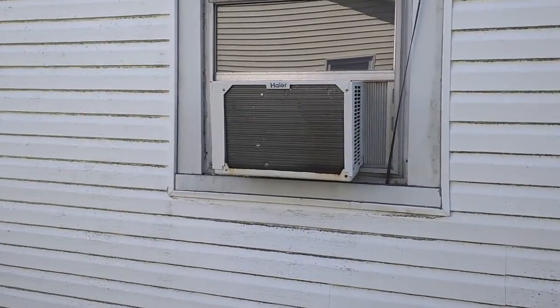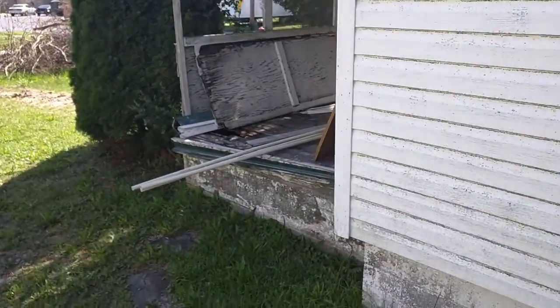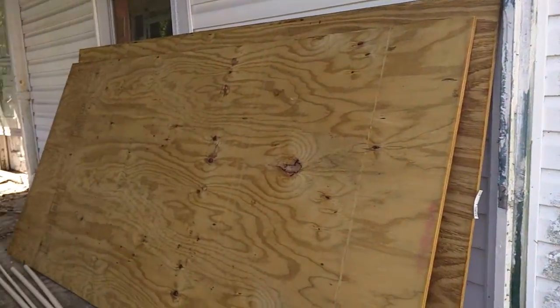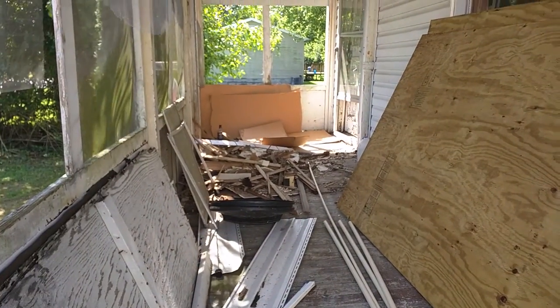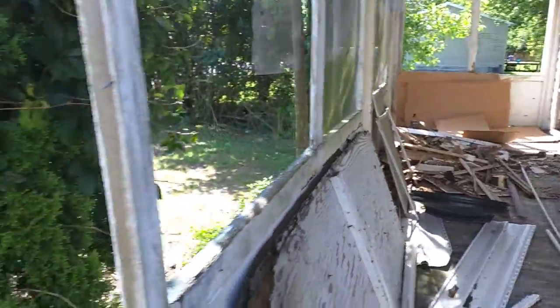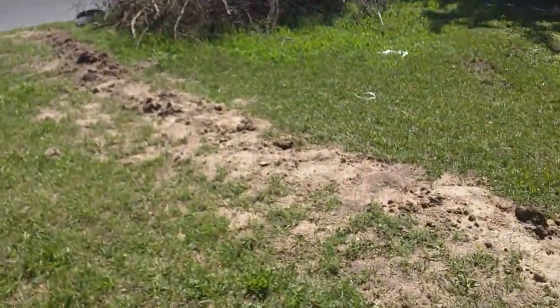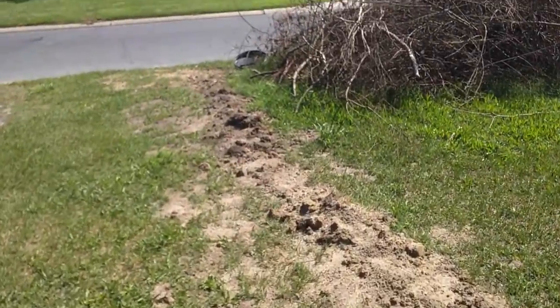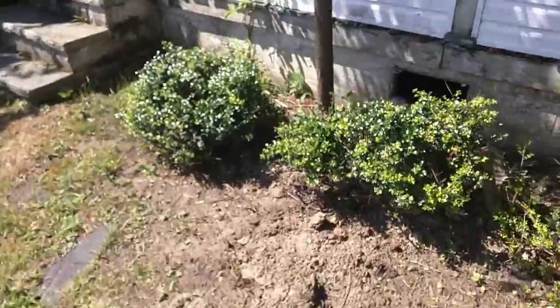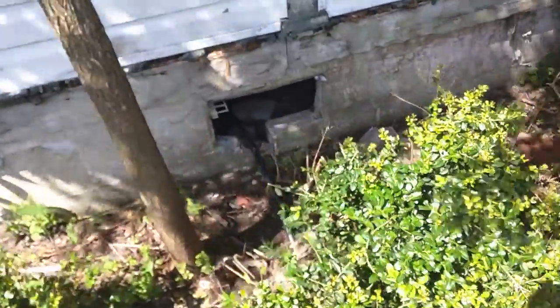Here we have an installed air conditioner, signs of some pipes and some building materials, old drywall and stuff from inside. Also here looks like there's been a new water line installed — the new water line can be seen down there, going into the house.